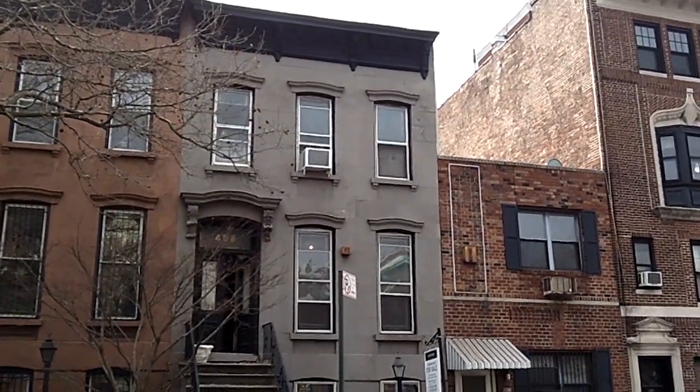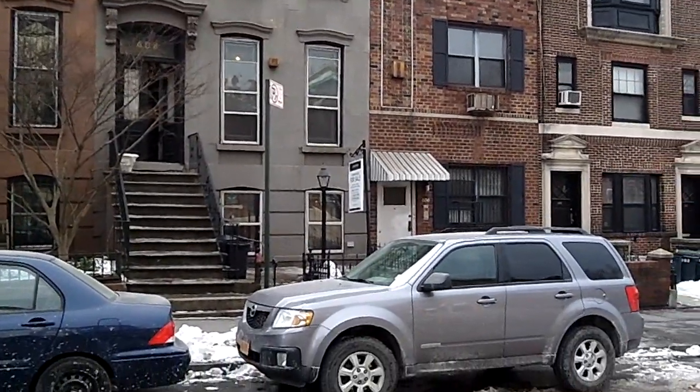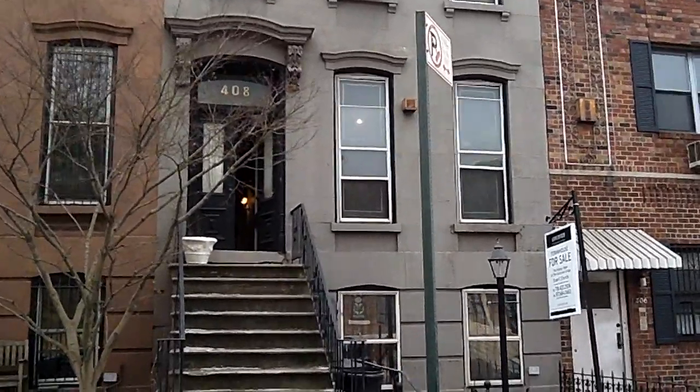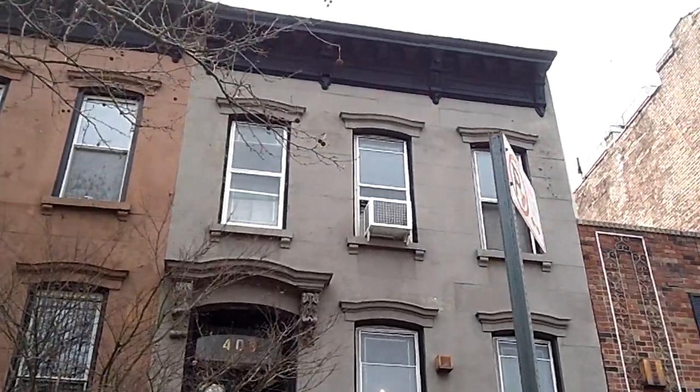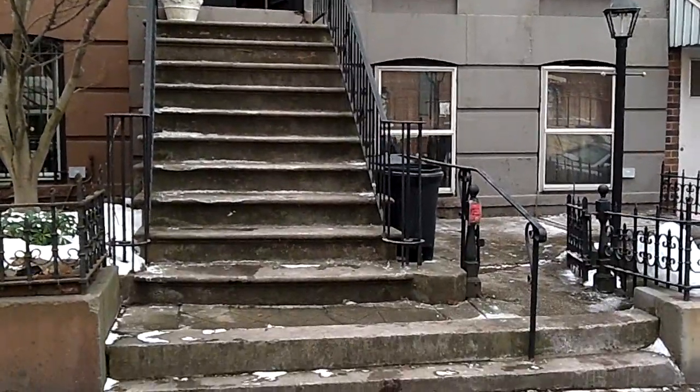Hi, this is Brian M. Karn from DraftingServices.com and I'm shooting a quick video of the project site that I'm at today. I am in Brooklyn and I'm doing drawings of this brownstone right here. I'm going to be doing exterior elevation drawings, floor plan drawings, and reflected ceiling plan drawings.